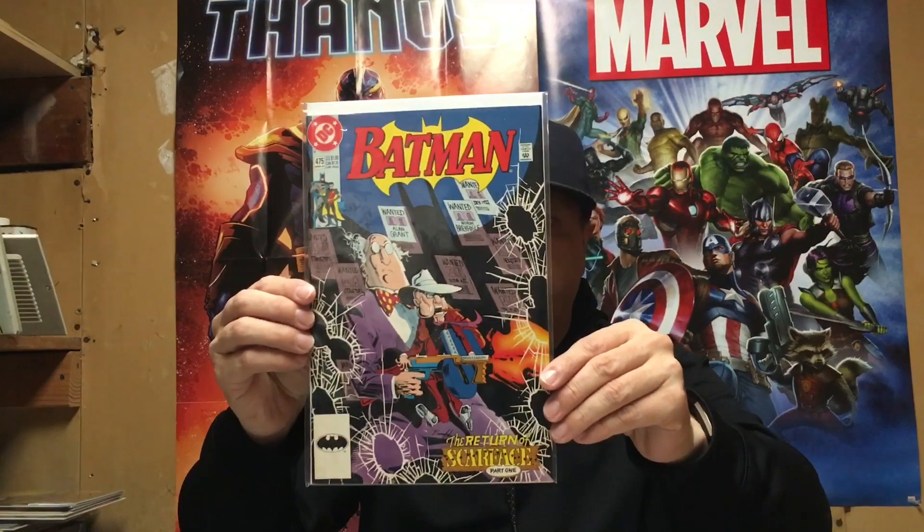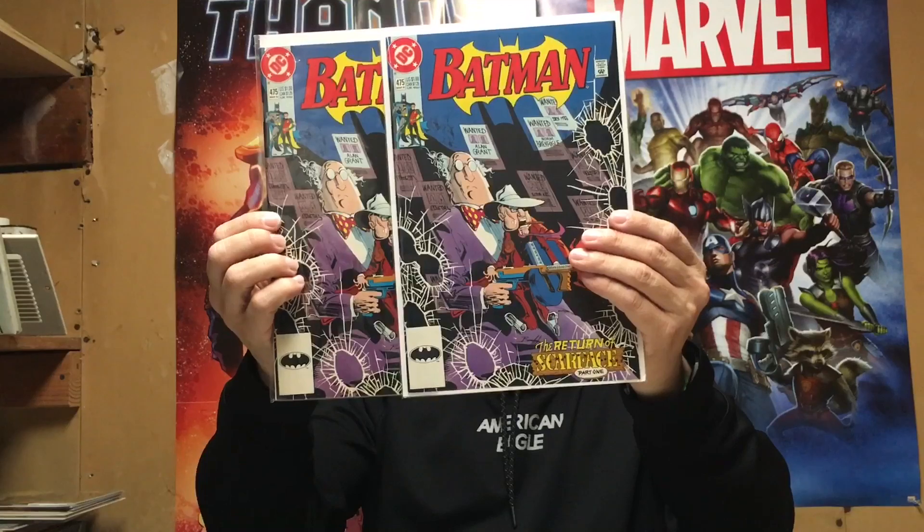A couple more books that I picked up — I got these off of Instagram. There was a really good sale. Batman number 475 — it's the first Ventriloquist. I was able to get two copies, and I think these were two bucks apiece.